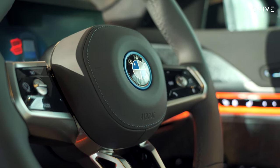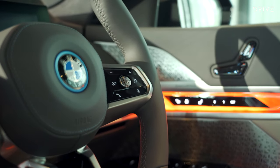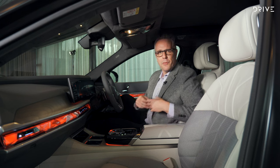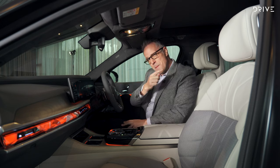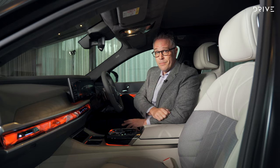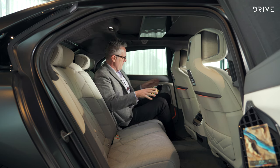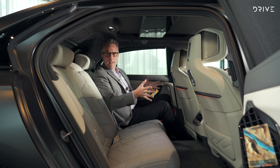Even though you have greater than 400 kilowatts, more than 700 newton metres, around 600 kilometres of range, a 100-plus kilowatt-hour battery, and all-wheel drive — you have to ask yourself: do you want to spend time up front, or step back and see where next level really goes next level? This is the future. The back of the i7 is a long wheelbase limousine every day of the week.